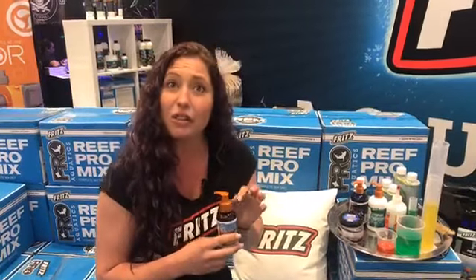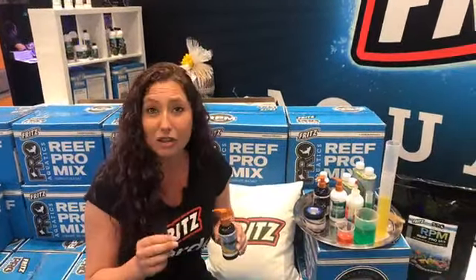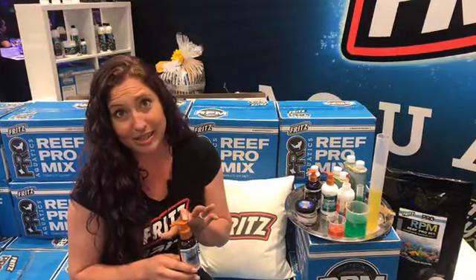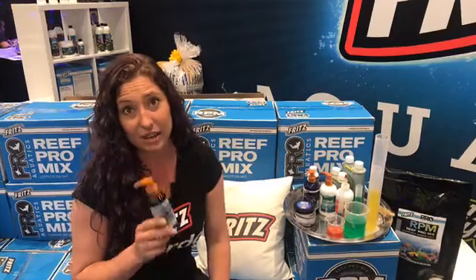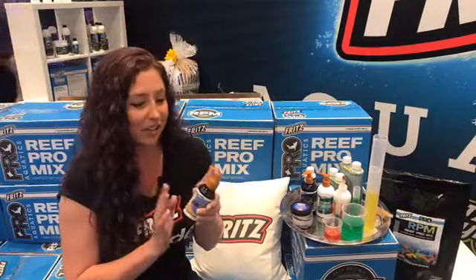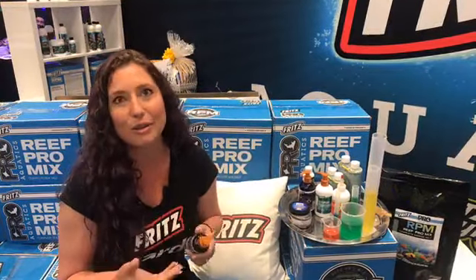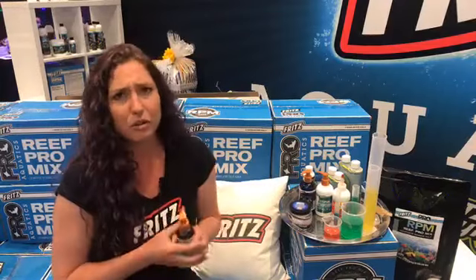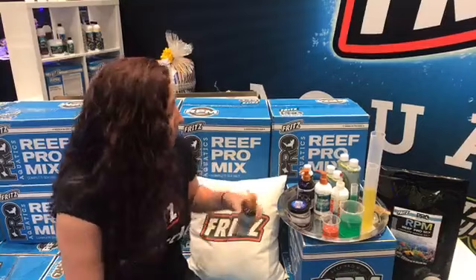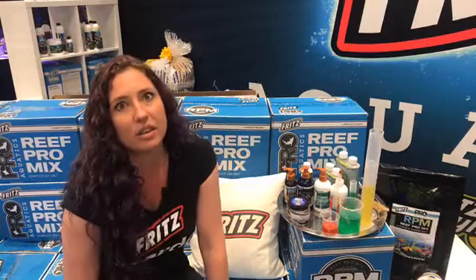It contains allicin and omega-3 oils. Allicin is actually the garlic extract, which has been proven to be an appetite stimulant. It's also packed with vitamin C and E, and it's phosphate-free, as well as EPA and DHA. You can put it on your dry pellet food, your flakes, or even your frozen food to give it that extra little nutritional boost. I especially recommend it if you ever bring a new fish home and want to get them eating right away.